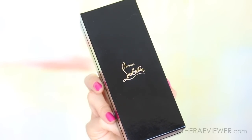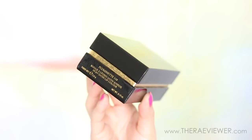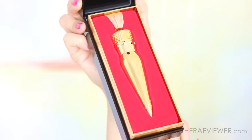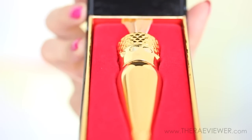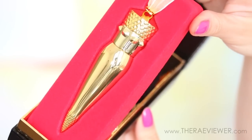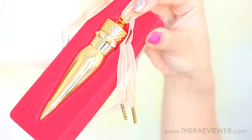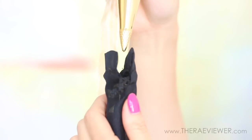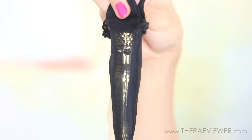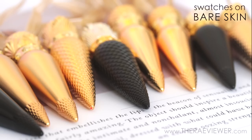Hello everyone! Today I'm going to do a highly requested video on my Christian Louboutin lip color haul. I'm going to unbox them and show them to you because there are several different types of packaging and formulas available. On my blog I did a preview post on the Rouge Louboutin trifecta — one in each formula: the Velvet Matte Formula, the Sheervoil collection, and the Signature Silky Satin collection.